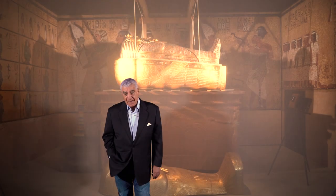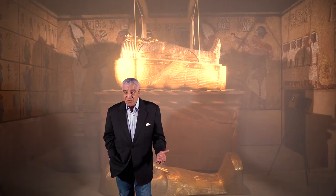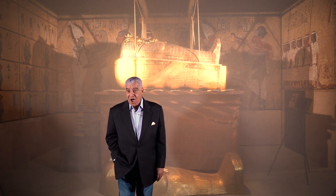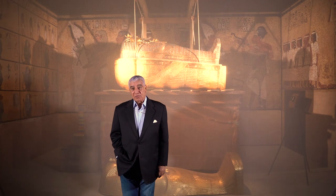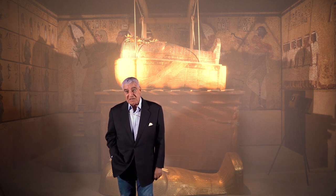King Tut died suddenly. I found out that he died at the age of 19. Because of the sudden death, the tomb was so small. In my opinion, that tomb was prepared for Ay, and Ay gave this tomb for the burial of Tutankhamun. In the tomb of Tutankhamun, you have one scene — the first hour of the book called the Amduat, which means 'what is in the netherworld.' That same scene you will see in the tomb of Ay. I really believe that tomb was first for Ay, and he gave it to Tutankhamun.